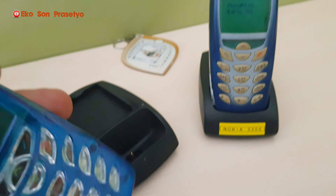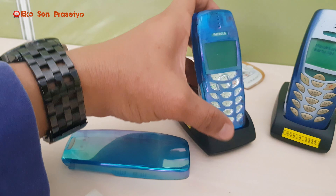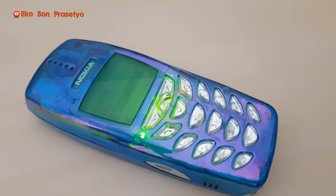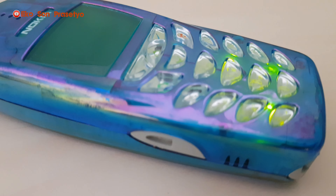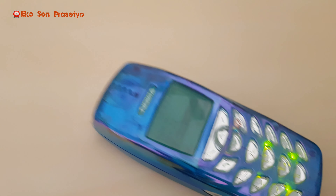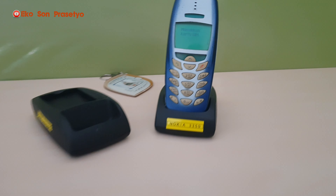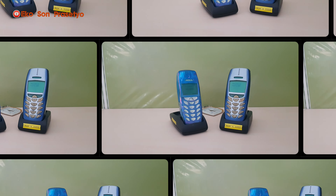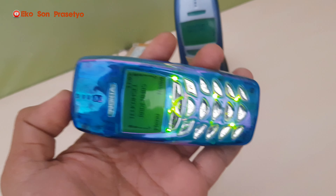Kita coba matikan unit 3350 ini dan kita lihat dalamannya. Unit ini memang benar-benar sama, hanya berbeda casing saja dengan unit Nokia 3410. Dia pakai mini SIM. Kita coba buka baterainya — baterainya sama dengan 3410, 3310, 3315. Casing warnanya ada di belakang sini, ini dia warna khas dari 3350. Cakep kalau sudah di atas docking seperti ini.